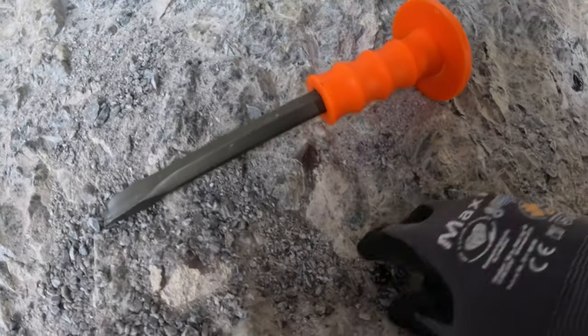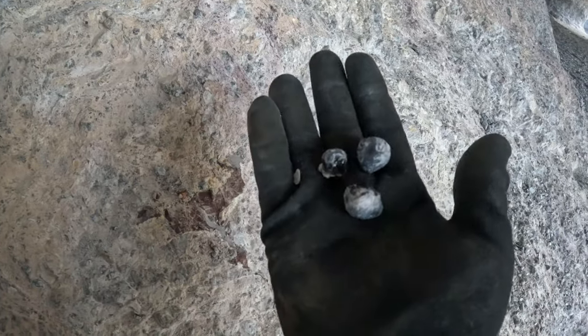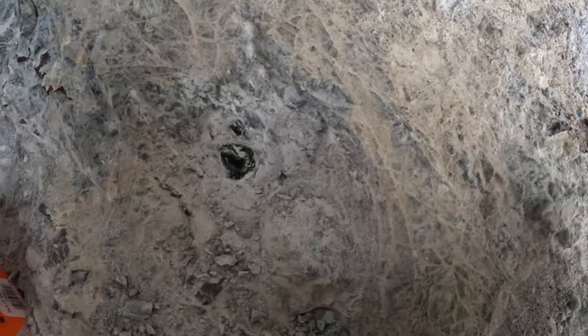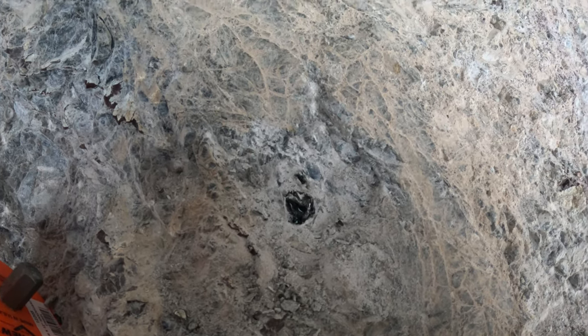You can kind of see here what I'm getting out of here. These right here. And then that one right there — I smacked the face of it. That's a nice big one too.